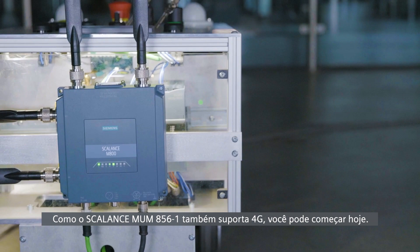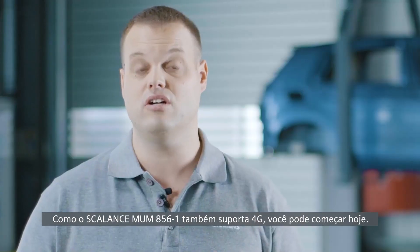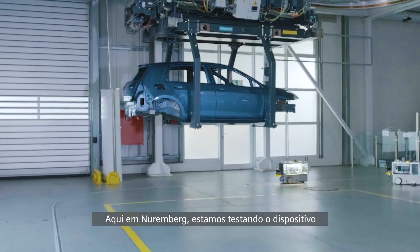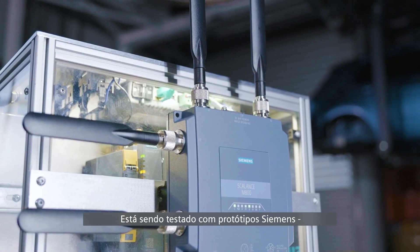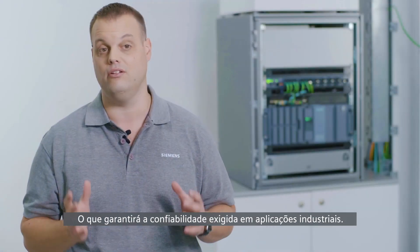Because the Scalance MU-M856-1 also supports 4G, you can start today and you're totally 5G ready. Here in Nuremberg, we are testing the device in our own private standalone 5G test network. It's being tested with seamless prototypes, which will guarantee the reliability required in industrial applications.